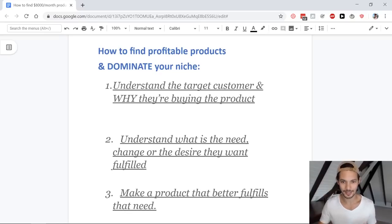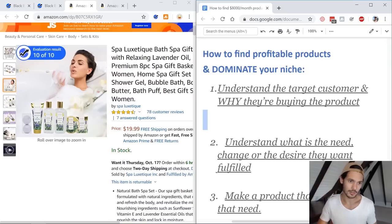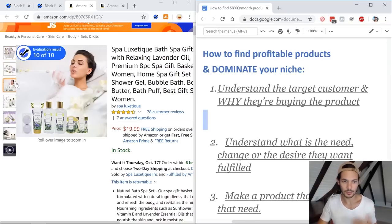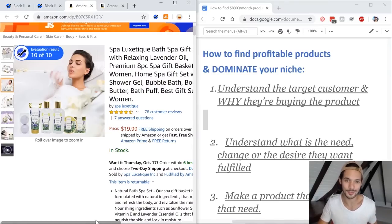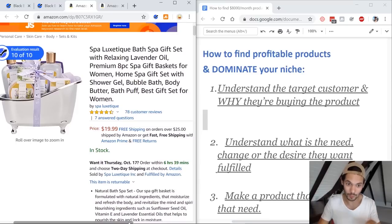Firstly, you have to understand the target customer and why they are actually buying the product. This is going back to that thought process of putting yourself in your own shoes when you're looking to go out and buy something. What's the immediate need? This one's kind of obvious — the general target customer is going to be a woman. Look at cues like colors: purple, lavender, the fragrance. I love the smell of lavender, but this one's clearly targeted towards the more feminine market. And you can see in the keywords it says 'gift set for women' — so these guys know who they're targeting it to.